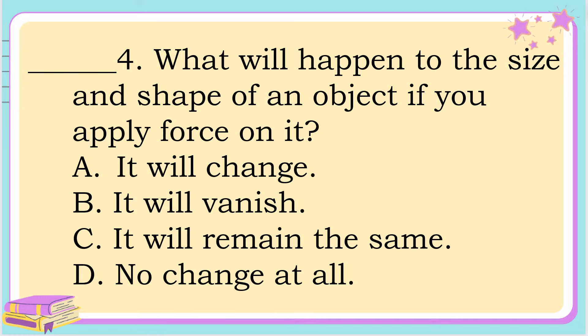Number 4. What will happen to the size and shape of an object if you apply force on it? A. It will change, B. It will vanish, C. It remains the same, or letter D. No change at all. The correct answer is letter A. It will change.